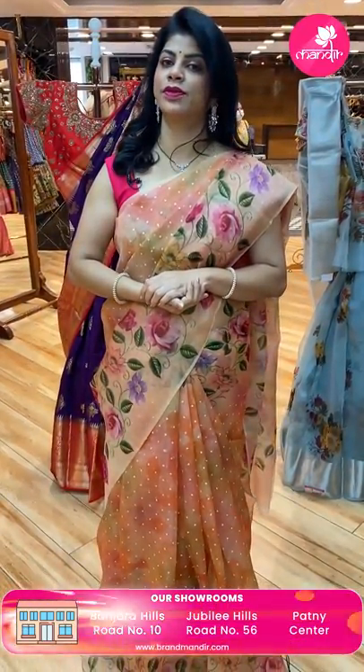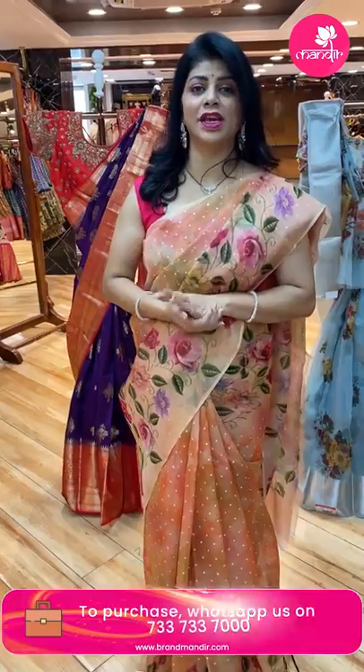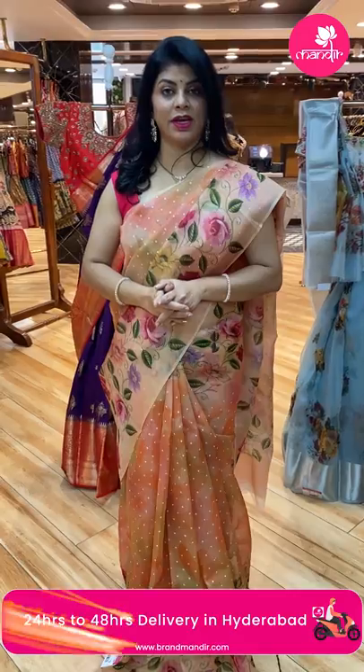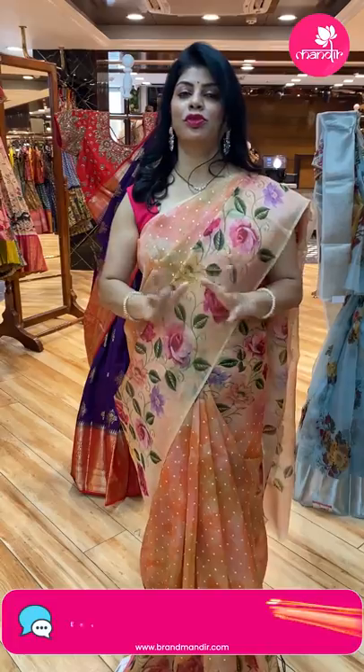To feel the fabric and see lots of varieties, do visit our stores — Road Number 56 Jubilee Hills near Padma Temple, Road Number 10 Banjara Hills, and Patti Centre Secunderabad, Hari Hara Kala Bhavan. Don't miss the 10 PM live ladies — exclusive bridal sarees for brides and bride moms till the 12th of this month. We ship worldwide. Within Hyderabad, we are providing cash on delivery. This live video will be saved on Instagram IGTV, Facebook and YouTube, so you have 24 hours to grab these beautiful sarees at weaver's prices.